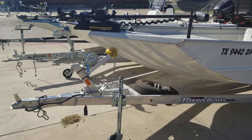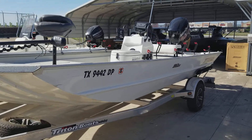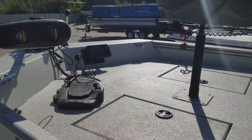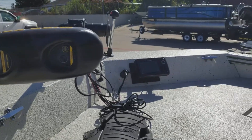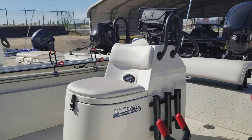A 2015 Triton 1862. It's got a Mercury 90 horse four-stroke on the back of it. Minn Kota Terrova iPilot. Helix 5 on the back. Helix 9 on the console.